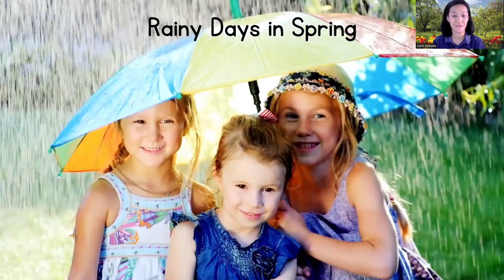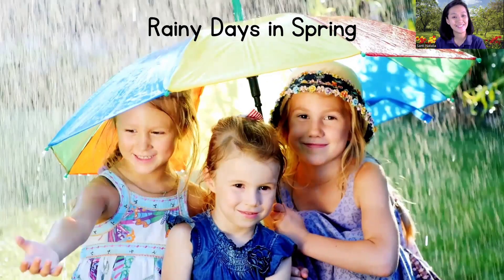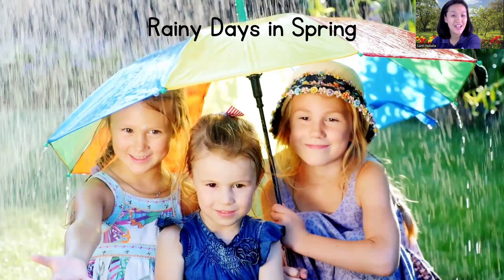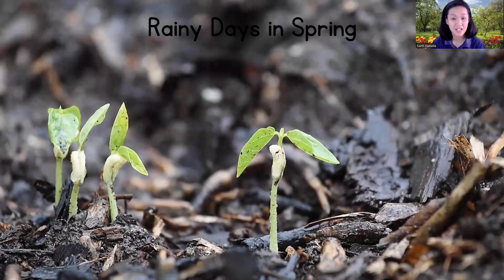The second one, children: rainy day! Can you say 'rainy day'? Don't forget to bring an umbrella! Rainy weather in spring brings water to the plants — just like we need water to grow big and strong, plants need it too.